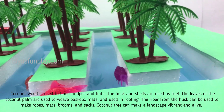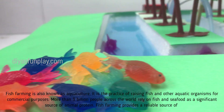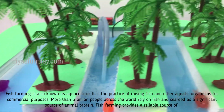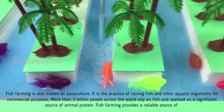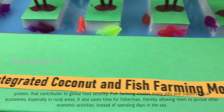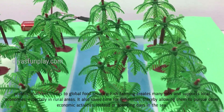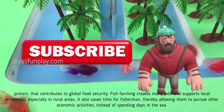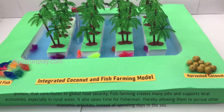Coconut trees can make a landscape vibrant and alive. Fish farming, also known as aquaculture, is a practice of raising fish and other aquatic organisms for commercial purposes. More than 3 billion people across the world rely on fish and seafood as a significant source of animal protein. Fish farming provides a reliable source of protein that contributes to global food security, creates many jobs and supports local economies especially in rural areas. It also saves time for fishermen, allowing them to pursue other economic activities instead of spending days at sea.